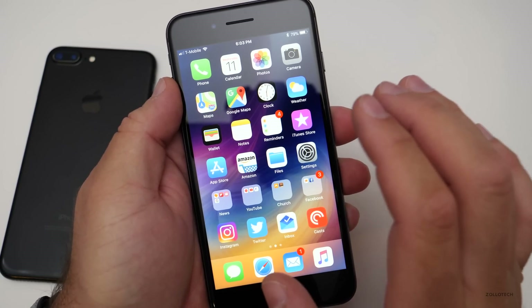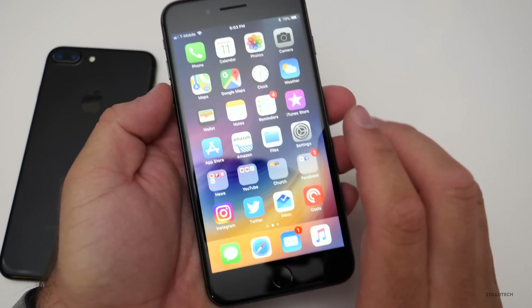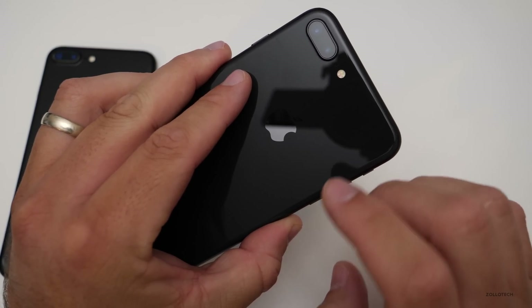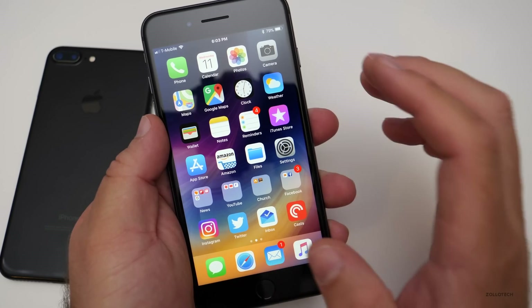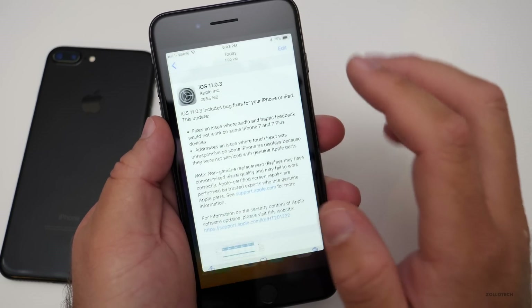This update should also hopefully address some things in the background, like battery bugs the iPhone 8 Plus was having. This is my iPhone 8 Plus in space gray, and I had terrible battery life on 11.0.2. I was running the beta on this, then downgraded it, and I'm not getting great benchmark scores when I actually check the benchmark.